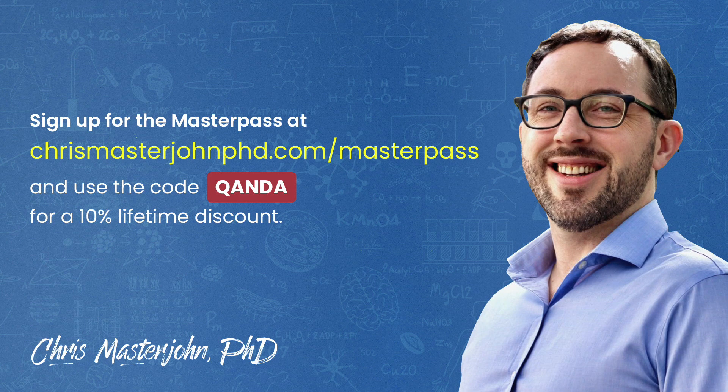This episode was part of a Q&A for members of the CMJ Masterpass, where I hold monthly private Zoom Q&As for my members. The Masterpass also serves as a buyer's club with exclusive and massive discounts on premium foods and health products, including pasture-raised and wild meat and seafood, supplements, sleep accessories, water filters, phototherapy devices, and much more. You can join at chrismasterjohnphd.com/masterpass and use the code QANDA for a 10% lifetime discount.